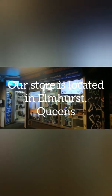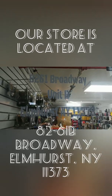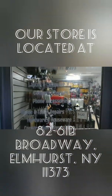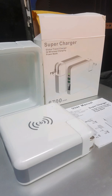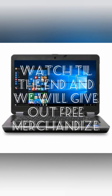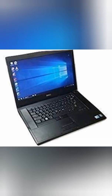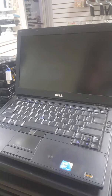Hi everybody, this is our store over in Amherst, Queens. Our store is located at 8261B Broadway. Today we are going to introduce our store. We carry different kinds of electronics products and cell phone accessories, used laptops, all-in-one desktops, used cell phones for very reasonable prices — like the cheapest laptop we have for only $50.